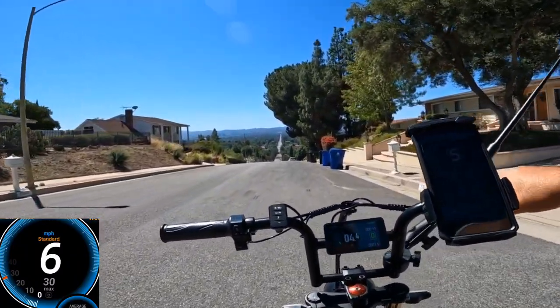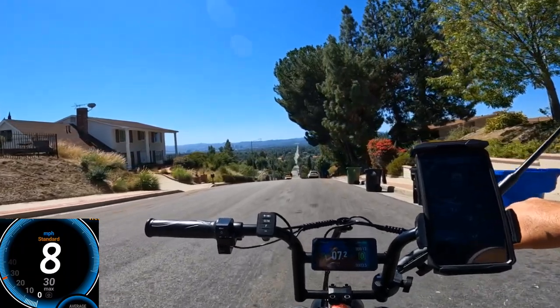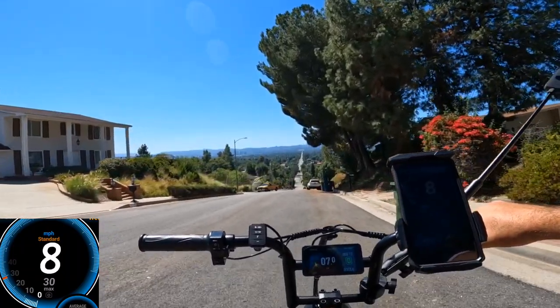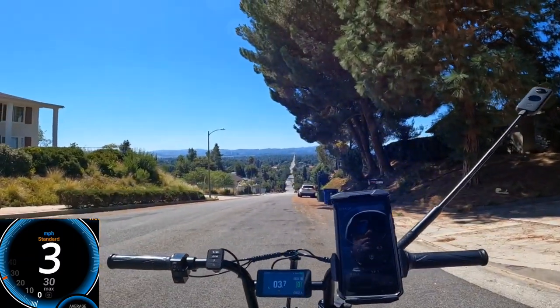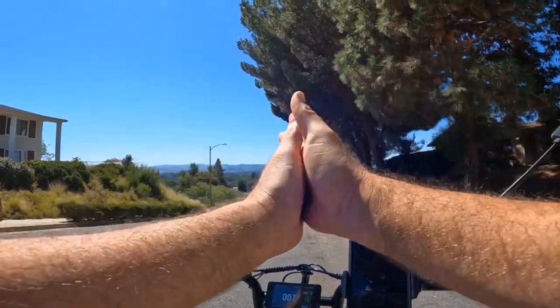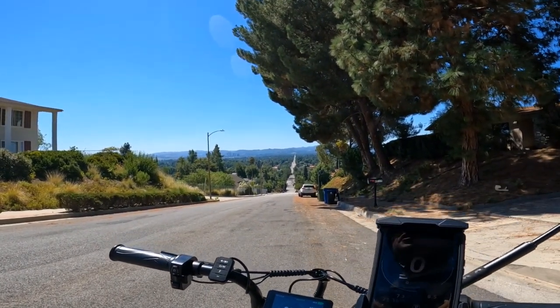I'm 215 pounds, as you can see. It's beautiful. I saw some cops but they didn't say anything. It made it — really nice. I'm going to test the brakes going downhill right now, but before doing that I'll take some pictures.